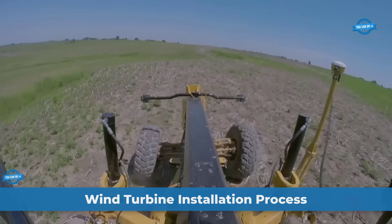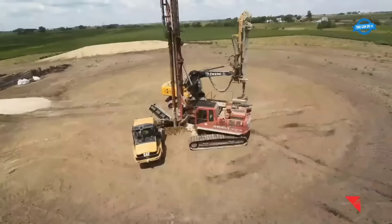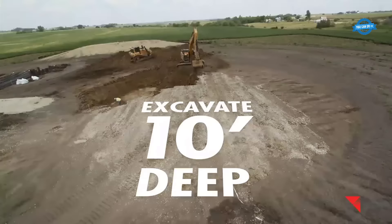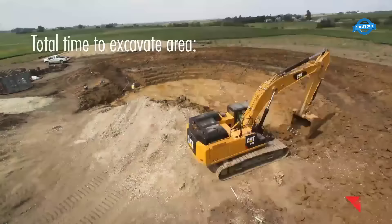The installation process of a wind turbine commences with excavation, a monumental task that requires a substantial area to be cleared. A space measuring 100 feet in width and excavated to a depth of 10 feet provides the foundation for the turbine. This excavation is about preparing a solid base that can withstand the immense forces and loads that the turbine will experience throughout its lifetime.